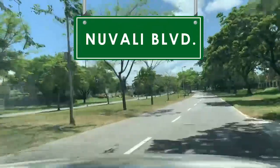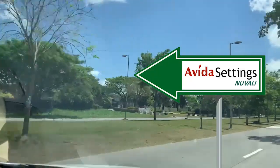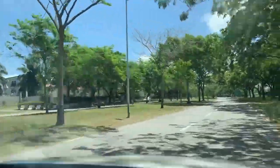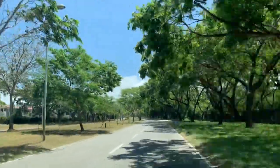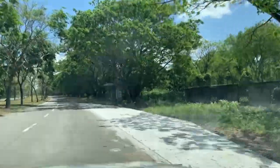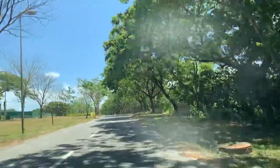Back on New Valley Boulevard, on the left is Avida Settings New Valley — houses and lots packages and lots only. It's Holy Week now so nobody is biking or running, but during Saturday and Sunday mornings, many people bike and run here. There are designated red bus stops because there's a shuttle from the mall — you pay 20 pesos and it goes around the estate.